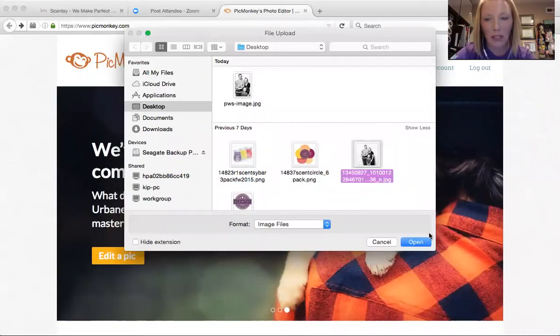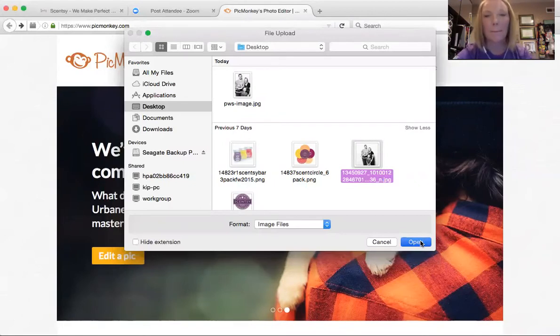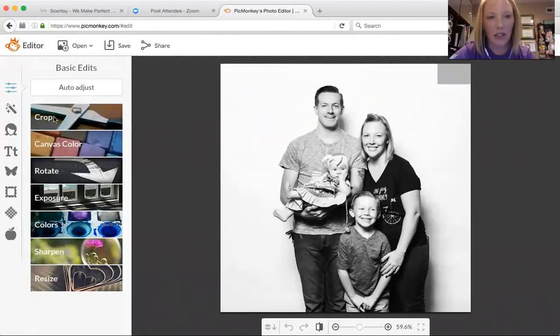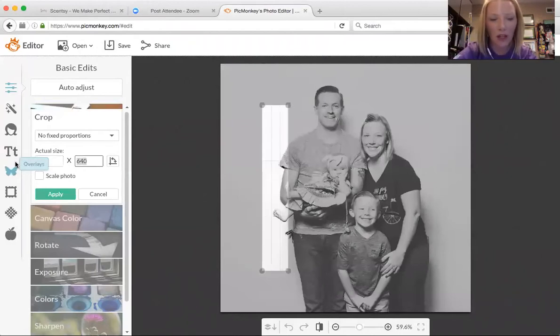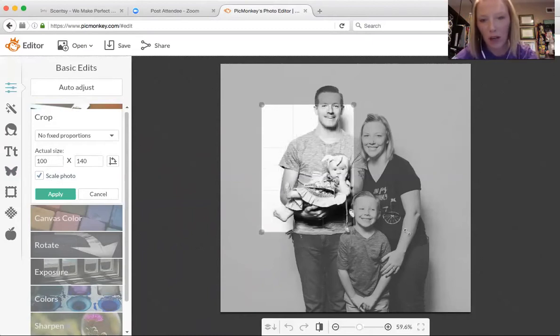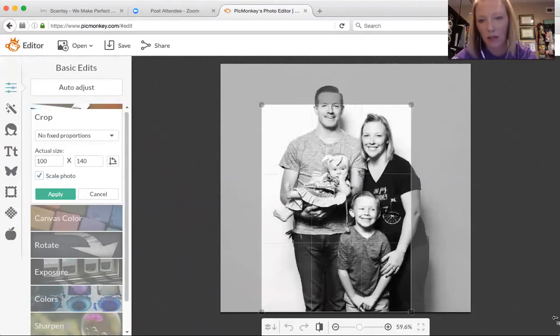This is a photo of my family. I'm going to open that sucker up. And then I just want to click crop over here on the left. I'm going to change this to 100 pixels by 140 pixels, and I'm going to click scale photo. Now I want to get this right where I want it.